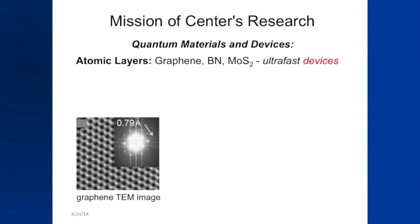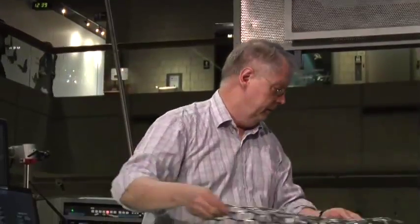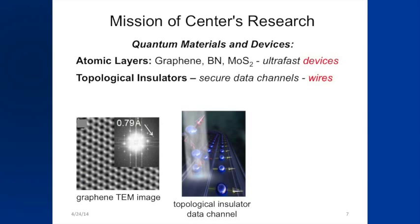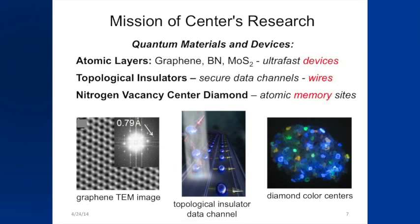So what we're doing is looking at things all the way down to the atomic scale, using three materials: graphene, which makes ultra-fast devices, with each joint in its hexagonal lattice being a carbon atom, only one atom thin; a mysterious material called a topological insulator that acts as a perfect wire where you can send data without it being corrupted; and diamond, where color centers let you store one bit of information on one single atom.